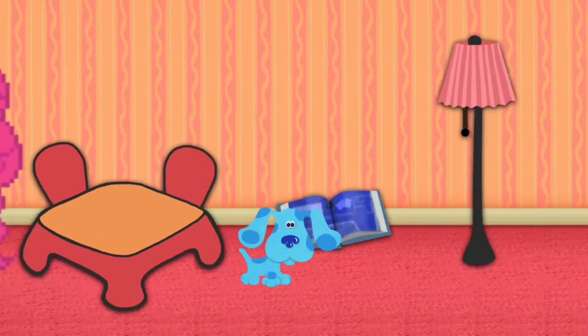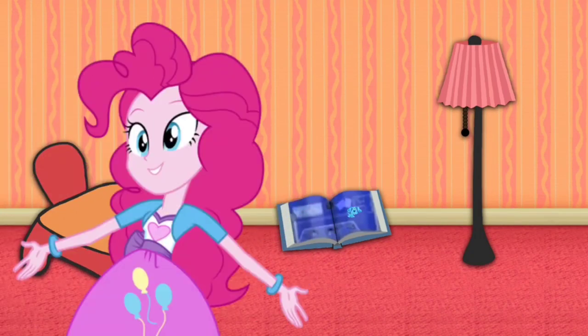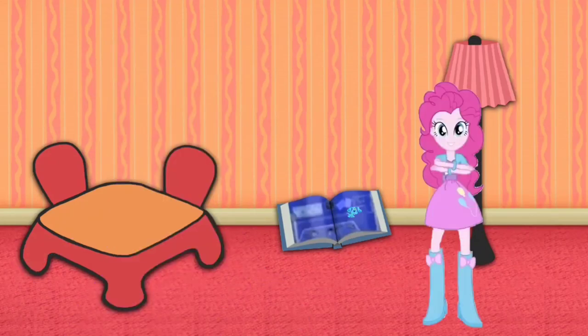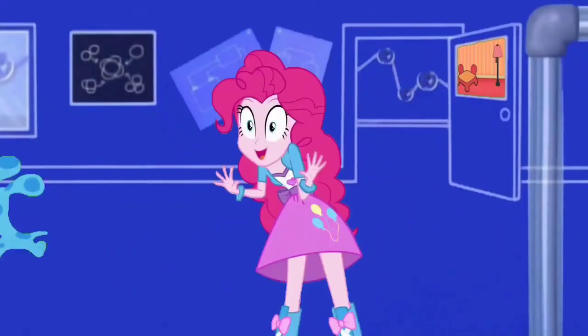Now where did Blue go? Oh! Blue just skidooed into that book all about inventions! Let's go too! We're in an invention workshop!